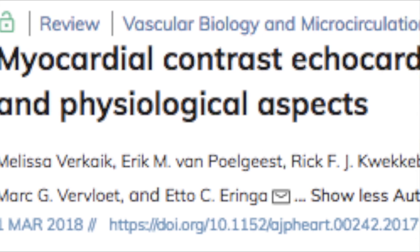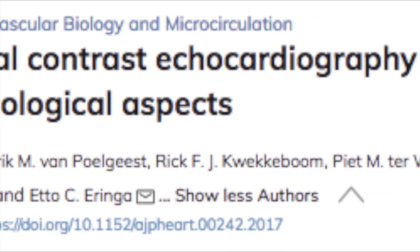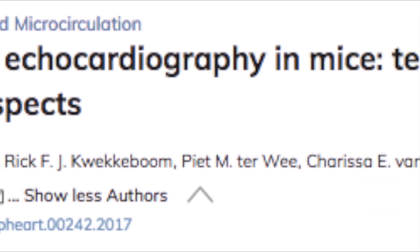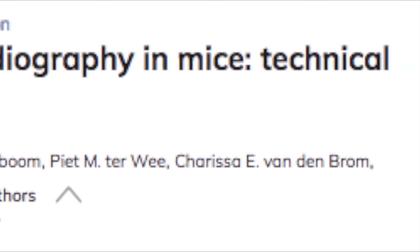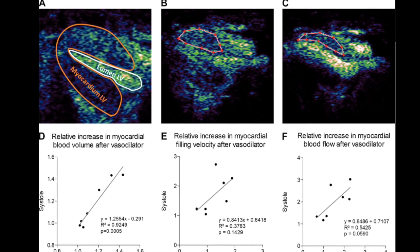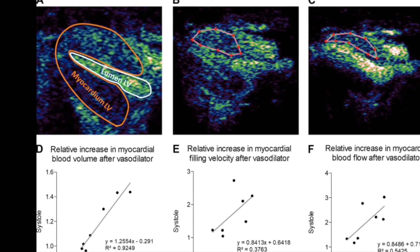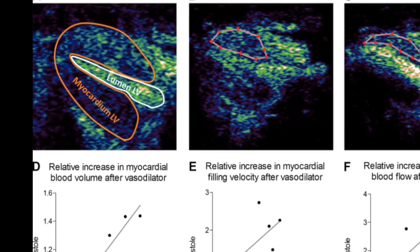Next, Verkaik et al. discussed the use of myocardial contrast echocardiography, or MCE, to study myocardial perfusion defects in mice in detail. The value of MCE compared with single photon emission computed tomography, positron emission tomography, and computed tomography consists of high spatial resolution, the possibility of quantification of blood volume, and relatively low cost.